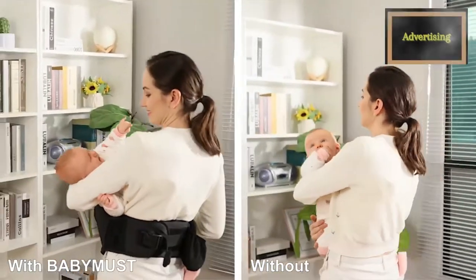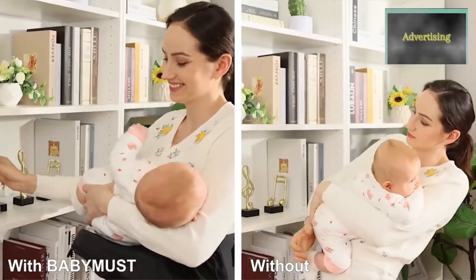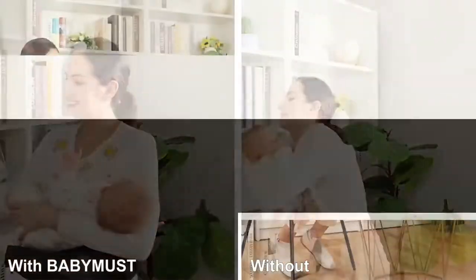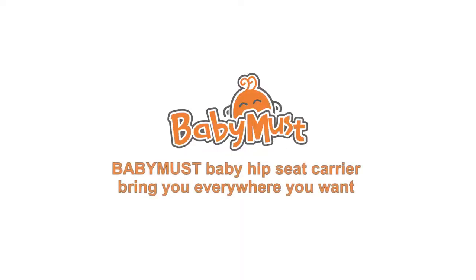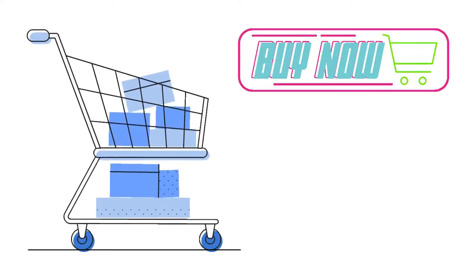The padded abdominal pad design provides extra safety for the baby and maximum comfort for parents. It is the baby essential for a newborn. If you'd like to purchase the product, please check out the link in the description below.